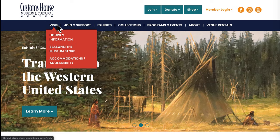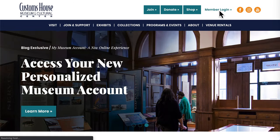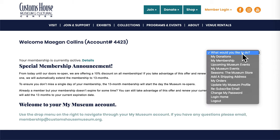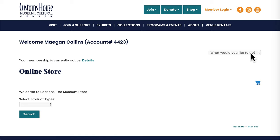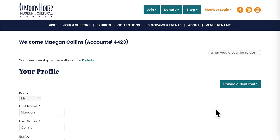The top area has some very important buttons. We'll go ahead and start there with member login. You don't have to be a museum member to make an account. Once you log in, you can see any special announcements or choose from a dropdown of options. There are several options to choose from, including viewing your membership information, tracking your donations, shopping at the online store, and updating your account information.